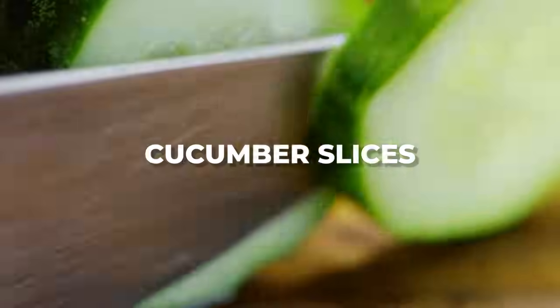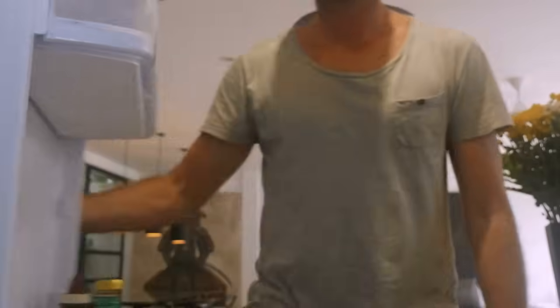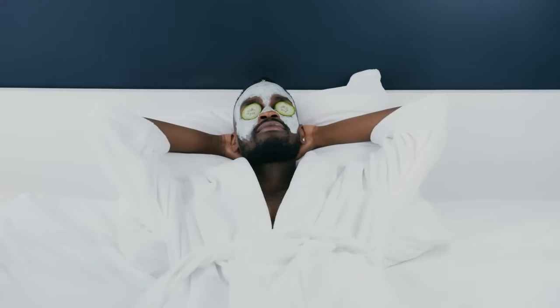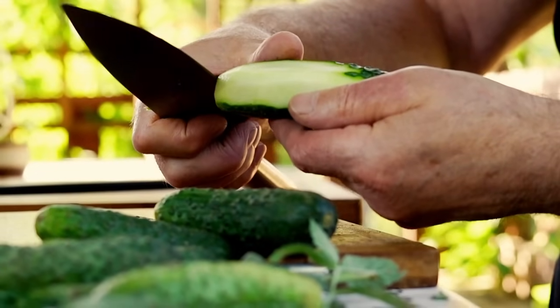Cucumber slices: cut some cucumbers into thick slices and let them chill in the fridge for 30 minutes or so. Place a cold cucumber slice over each closed eyelid for 10 minutes. Cucumbers have skin-lightening properties and mild astringent properties that can naturally help reduce puffiness.